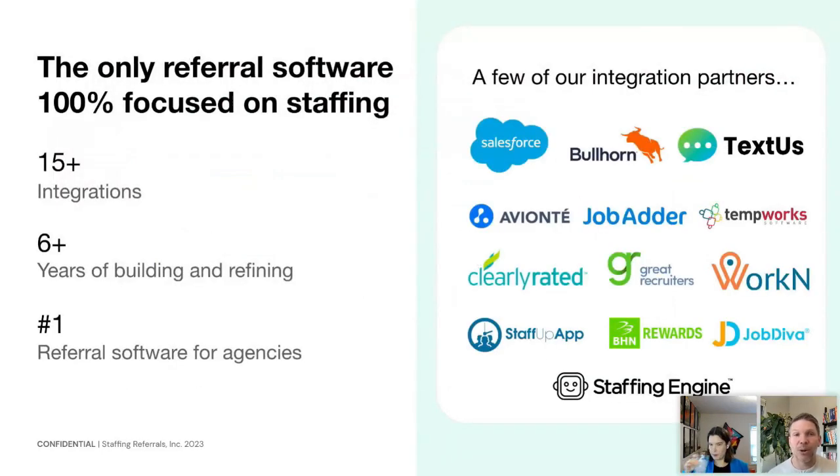We are the only referral software that is 100% focused on the staffing industry. We've got over 15 integrations, we've been building the platform for over six years, and we are the number one referral software for agencies based on market share — and we'd argue also based on quality and performance. We're always looking to build new integrations with ATSs and refine the ones we have.